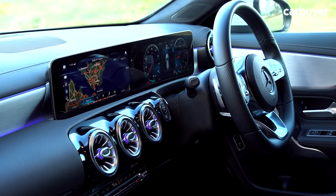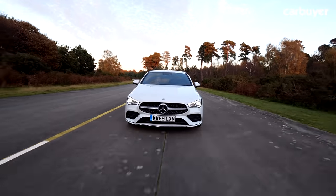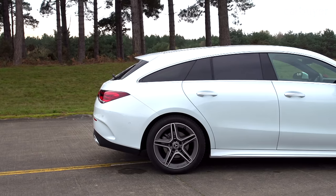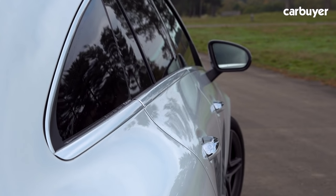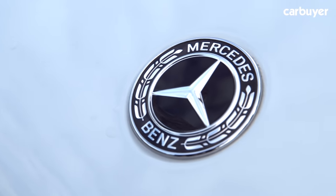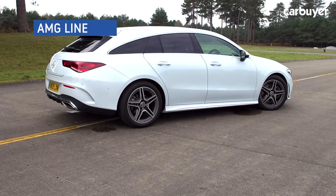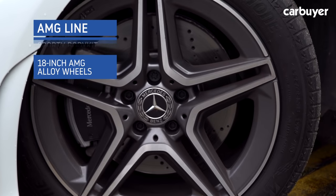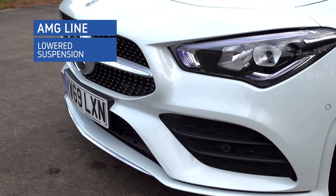There are a few estate cars around that can match it in the style department. The car is renowned for its aerodynamic shape, which not only helps with efficiency and refinement inside but also contributes to its sleek looks. The CLA is aimed at the style-conscious — it's only available in AMG trim lines, meaning every model comes with a sporty body kit, 18-inch grey AMG alloy wheels, lowered suspension, and full LED headlights.